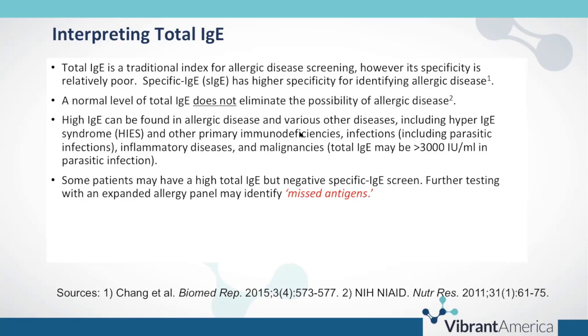Total IgE is a traditional index for allergic disease screening, but its specificity is relatively poor. Specific IgE, on the other hand, has higher specificity for identifying allergic disease. A normal level of total IgE does not eliminate the possibility of allergic disease. A high total IgE can occur in allergic disease but also other conditions including hyper IgE syndrome, other primary immunodeficiencies, and parasitic infections — where total IgE can be significantly elevated, sometimes as high as 2000 to 3000. It can also be elevated in inflammatory diseases and malignancies.